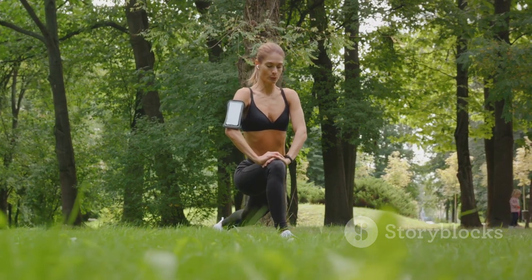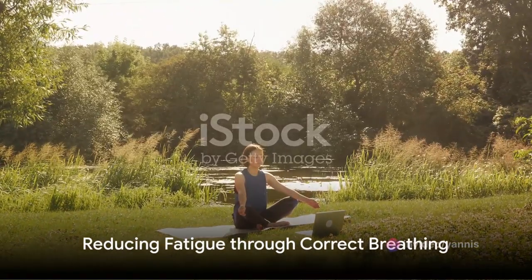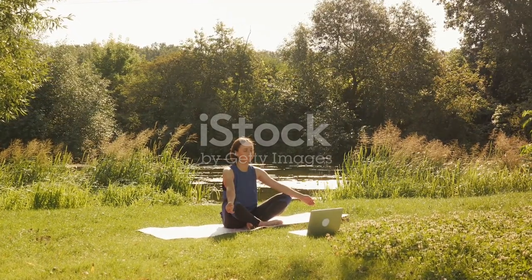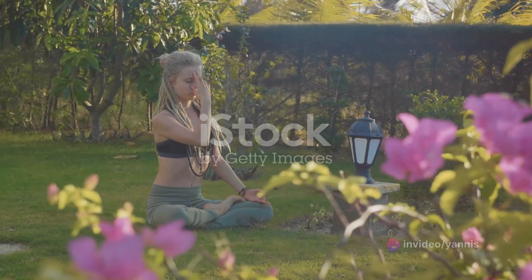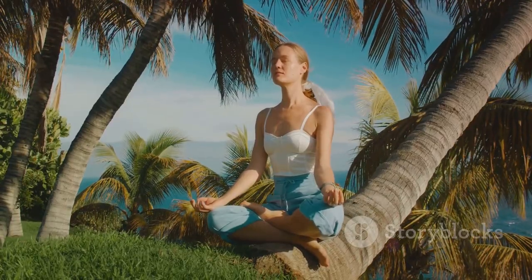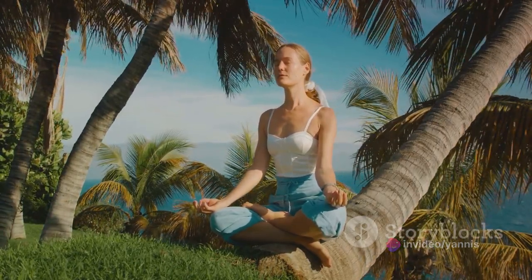Concentrating on your breath can create a sort of meditative state, helping you stay present in the moment and fully engage with your exercise routine. Moreover, correct breathing can significantly reduce fatigue — a simple truth often overlooked in the realm of fitness. By consciously controlling your breathing patterns, you can significantly affect your body's response to physical exertion. In essence, oxygen is the fuel of your muscles. If you supply them with ample oxygen through proper breathing, their endurance improves, reducing the chance of premature fatigue.